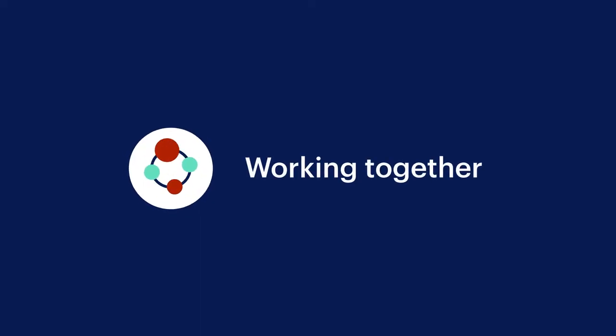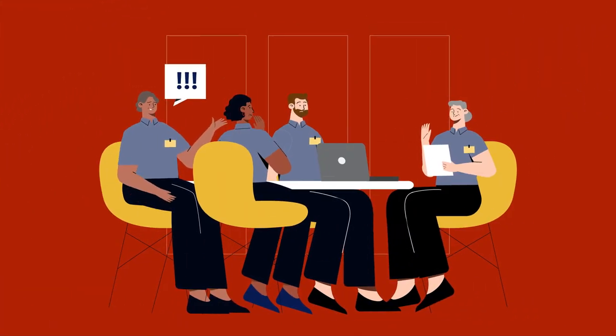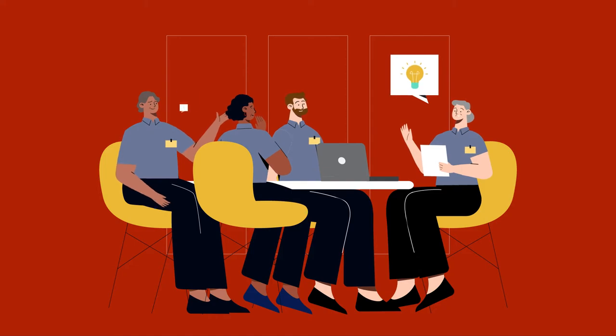Working together. Interventions and solutions are developed and agreed to with employees.